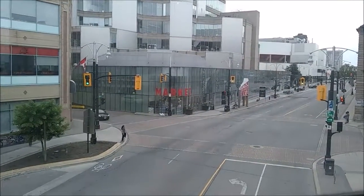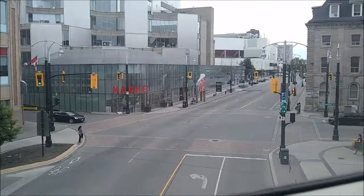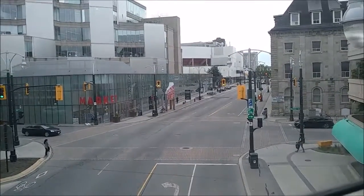Hey there, Astronomers — Star Wars Astronomers here. Welcome back to another video, guys. Today I'm just here hanging out in downtown Hamilton.